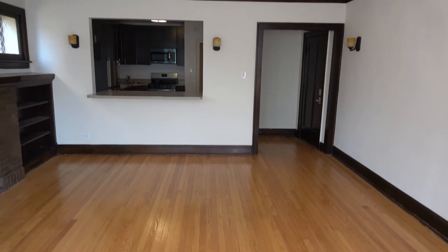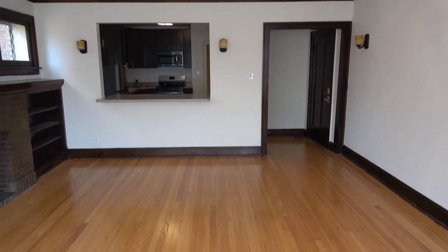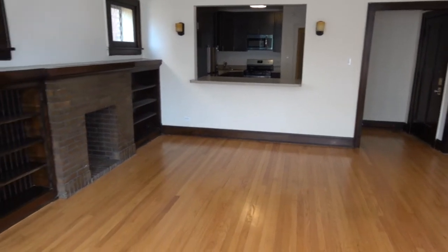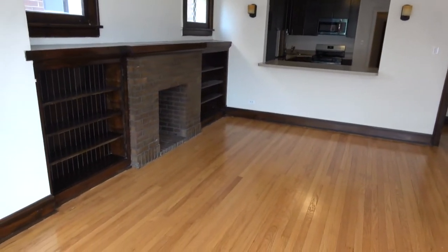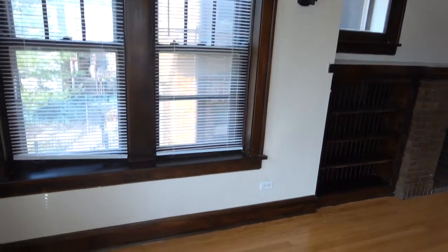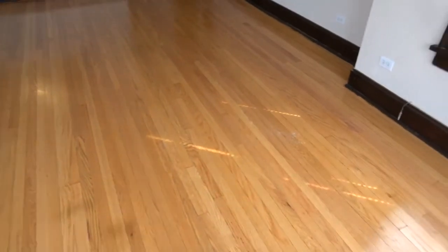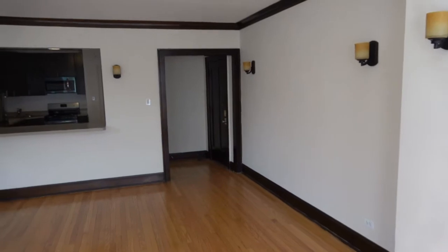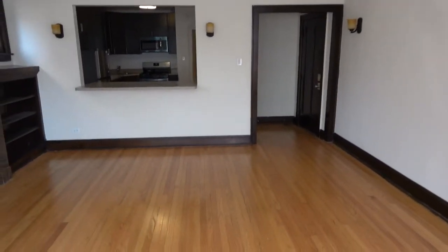Looking back, you can see the entry on the right and a breakfast bar that goes through to the kitchen. Again we see the decorative fireplace and the windows facing west. The hardwood floors have just been refinished and are fabulous, and it also shows you the expanse of the living room.